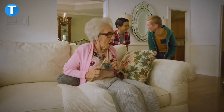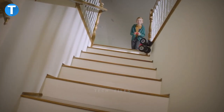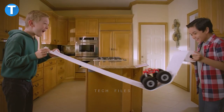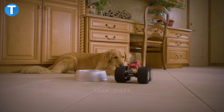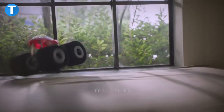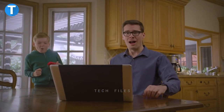Air Hogs Super Soft Stunt Shot Remote Control Car. The Stunt Shot RC car by Air Hogs has super soft foam wheels, making it safe to ride on anything without damage. It can ride down stairs, over plates, eggs, pianos, pets, and practically any surface you can think of. Kids can have fun with stunts like flips, 360-degree spins, wheelies, rebounding off walls, racing downstairs, and driving over objects.